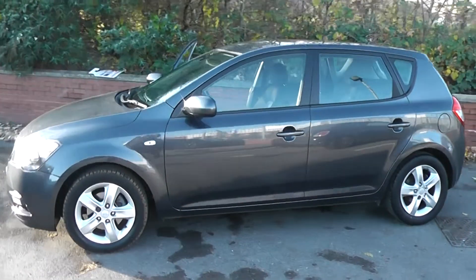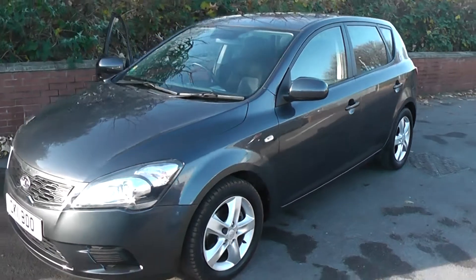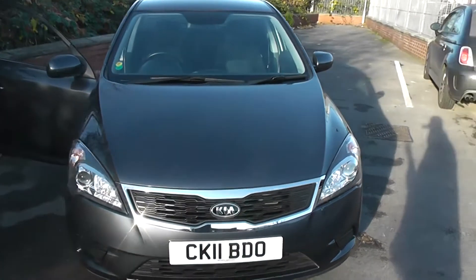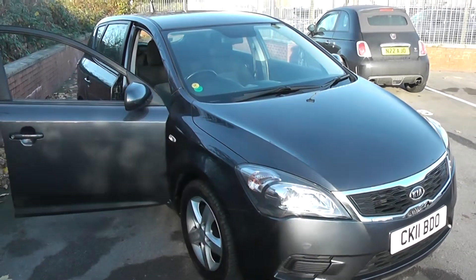Welcome to Wessitz Garages on Pennywa Road in Bristol. We have the Kia Ceed VR7. This five-door hatchback was registered in March 2011. It's a 1.4 CVVT petrol engine, five-speed manual, and comes in a colour called Tempest Grey.